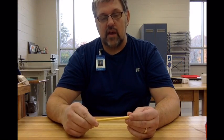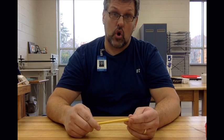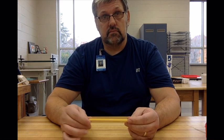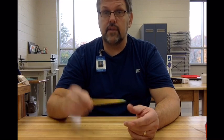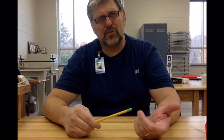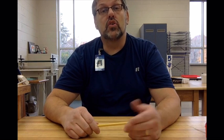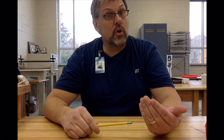A pencil is incredibly important to have with you at all times as an artist. Some people carry a pencil case, which is really handy — but if you don't have it with you, no pencil. So I say store it with something you always have with you.